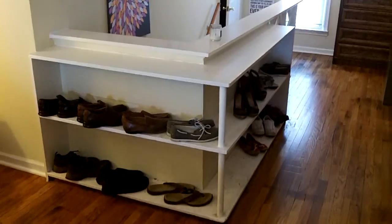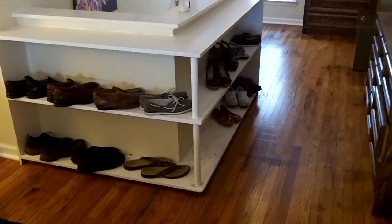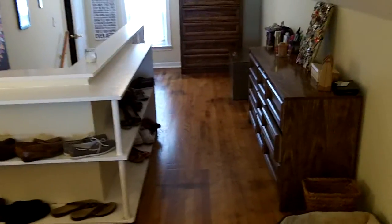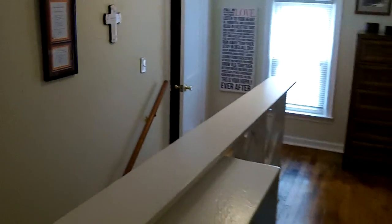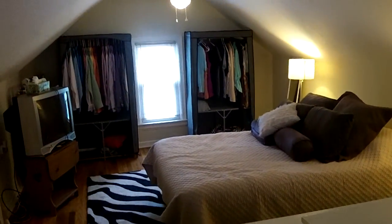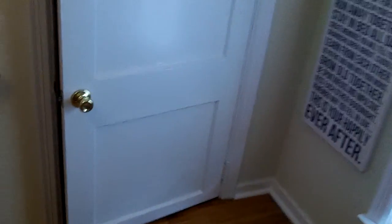Two big windows in here going to let in a lot of light. Got a ceiling fan at each end, which is going to keep you cool with lots of great air circulation. But this is just a really cool bedroom. Very intimate — I think it gives you a little more privacy, makes it kind of more of a retreat.